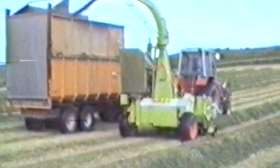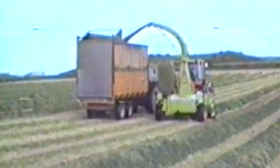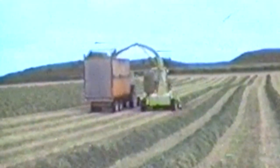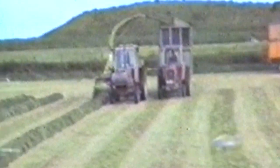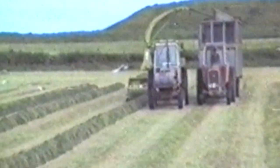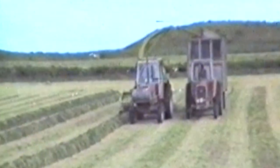This is the Claas Jaguar 85e. It's a trailed forage harvester, or chopper, and it's very different to what you get nowadays because it's pulled by a tractor. It's probably getting on 40 years old almost and they are really quite rare now — you'll probably have quite a bit of trouble finding even much footage of this. Nowadays you get self-propelled harvesters; trailed harvesters are still a thing but a lot less common.